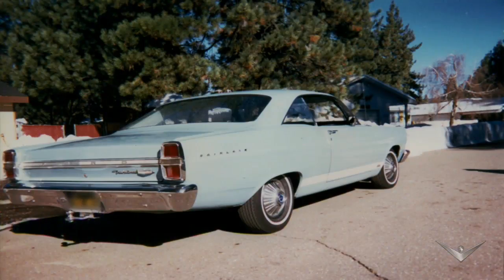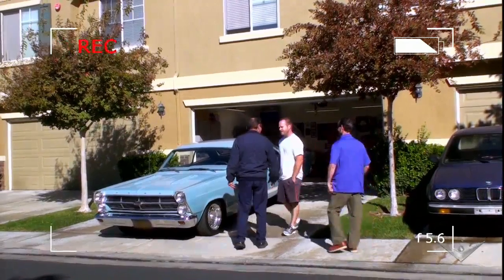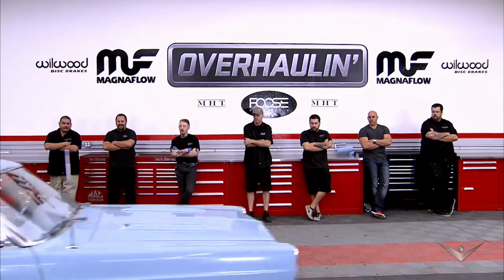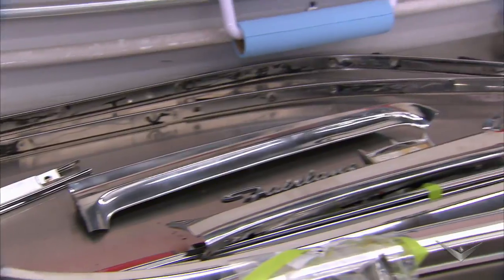Lanny needs cash to restore his car, so he agreed to rent it out to a nearby resort for a promotional shoot. That was our cue to step in, pick up the Fairlane, and then tear it down.